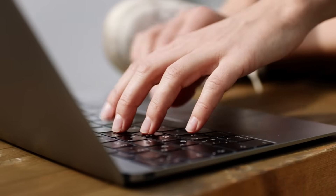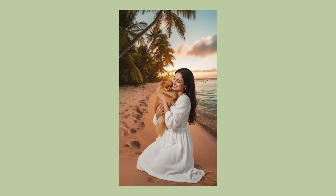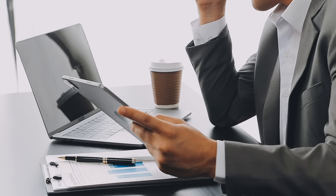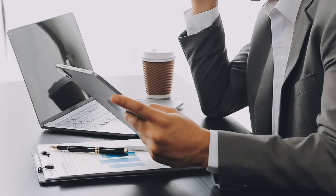I tested the character consistency feature that everyone's talking about. I uploaded a photo of a woman and a photo of a small dog, then added a beach background and told GenSpark to blend them together. The result blew my mind — same woman's face, perfect character consistency, but now she's on a tropical beach at sunset holding the exact same dog. The lighting, shadows, and composition all looked like a professional beach photo shoot. This is the breakthrough everyone's been waiting for: perfect character consistency across completely different scenes.